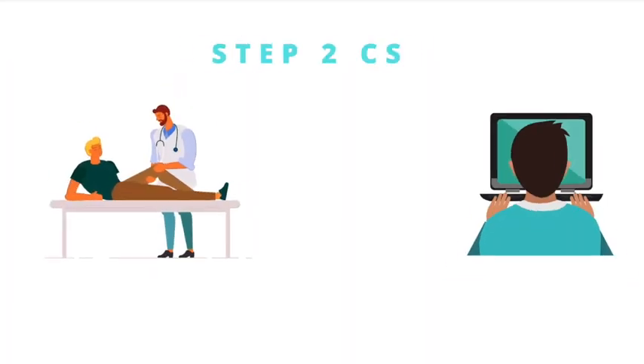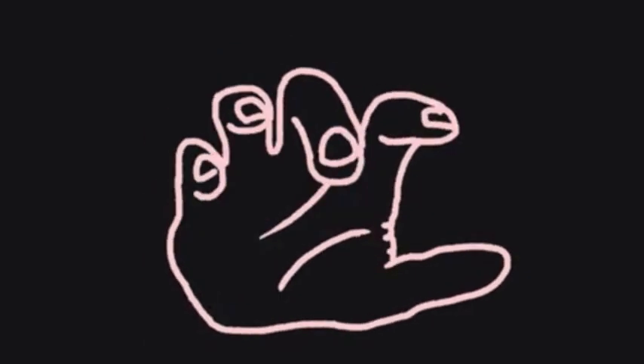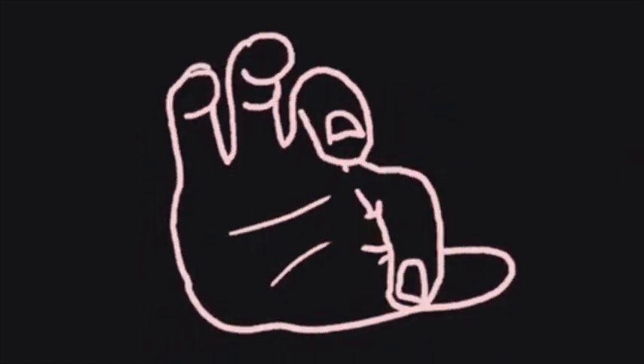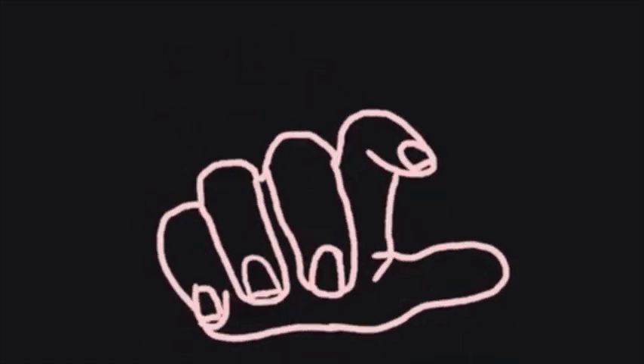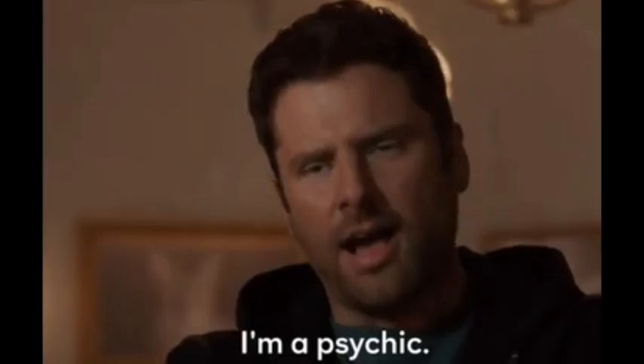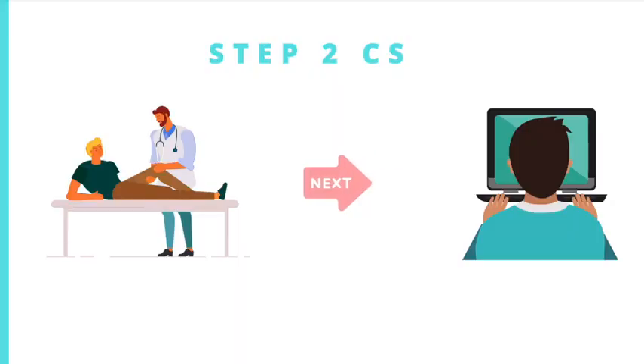They mentioned that they will be switching from an in-person, hands-on exam to a computer exam. In that update, they also mentioned that they would be able to provide information regarding when they would implement these new changes to the CS and answer questions in early 2021. It's early 2021 now and there are still no updates.